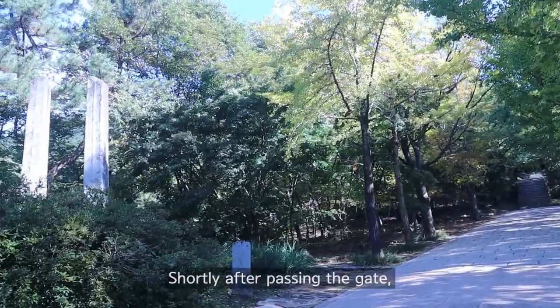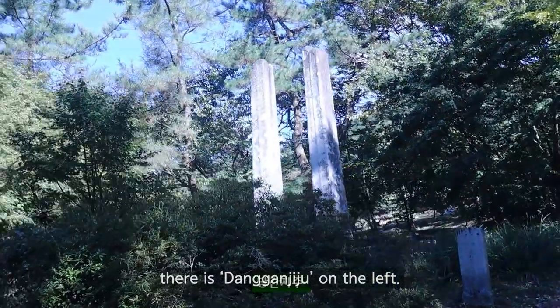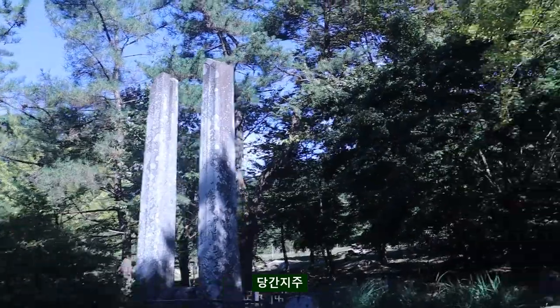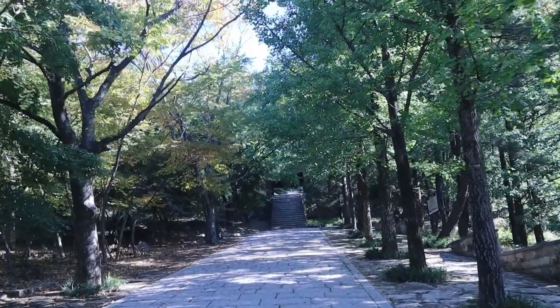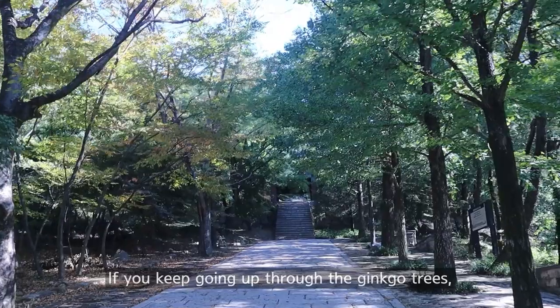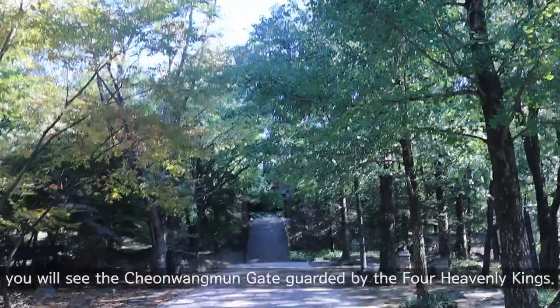Shortly after passing the gates, there is Danggan Jiju on the left. If you keep going up through the Ginkgo trees, you will see the Cheonwangmun gate guarded by the four heavenly kings.